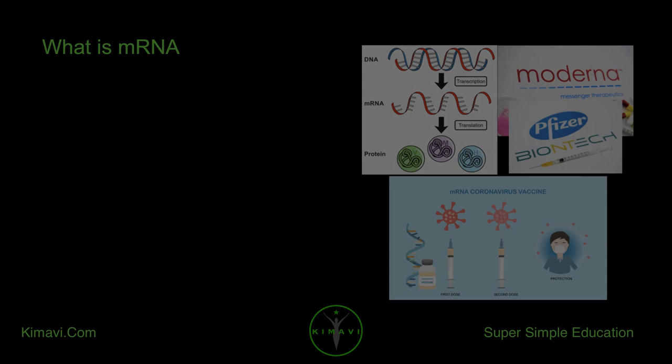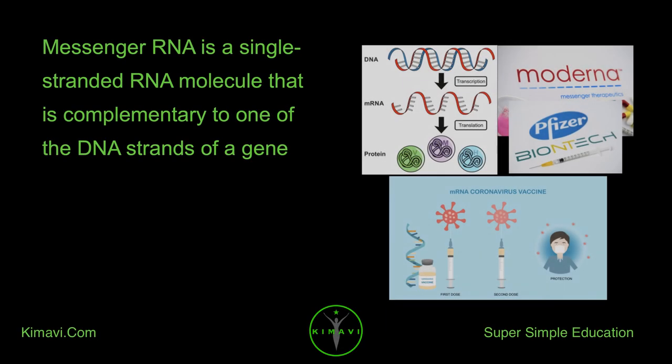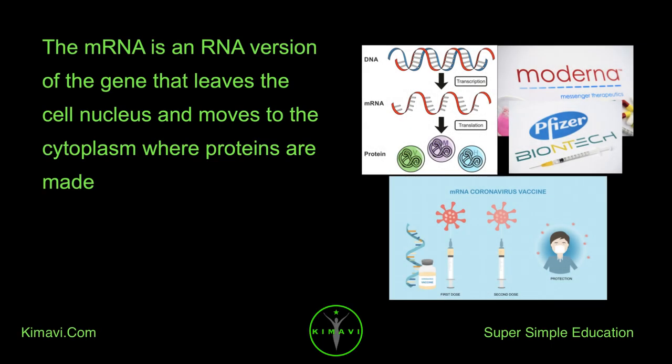What is mRNA? Messenger RNA is a single-stranded RNA molecule that is complementary to one of the DNA strands of a gene. The mRNA is an RNA version of the gene that leaves the cell nucleus and moves to the cytoplasm where proteins are made.